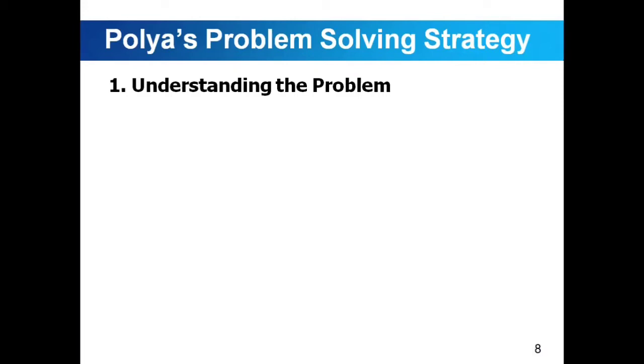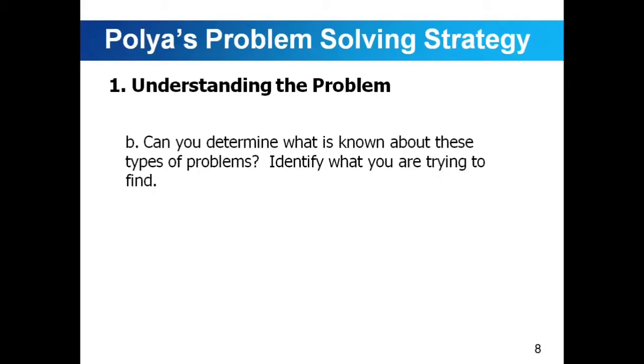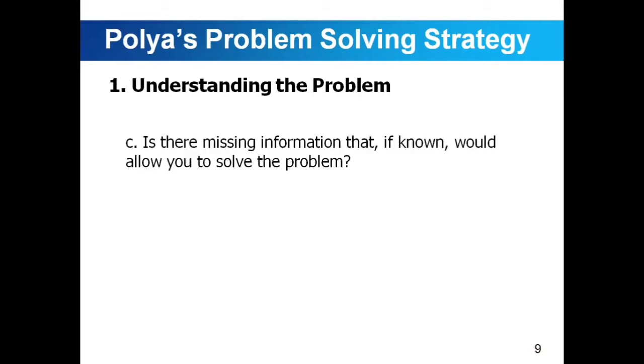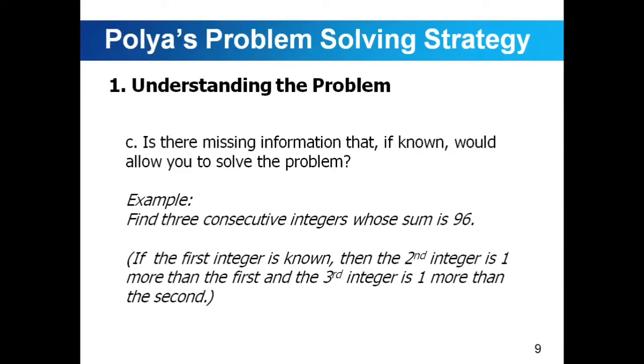The next question: can you determine what is known about these types of problems? Identify what you are trying to find. Using the same example, we're going to find three consecutive integers. Next, is there missing information that, if known, would allow you to solve the problem? If the first integer is known, then the second integer is one more than the first, and the third integer is one more than the second. So for three consecutive integers, we're looking for three numbers in succession — for example, 4, 5, and 6, or 6, 7, 8.